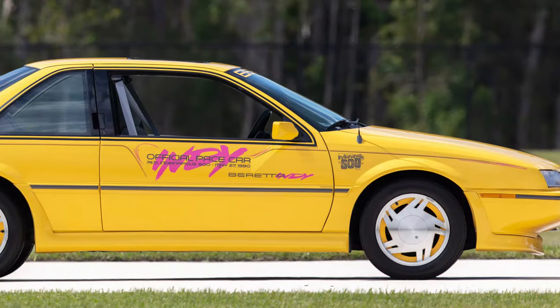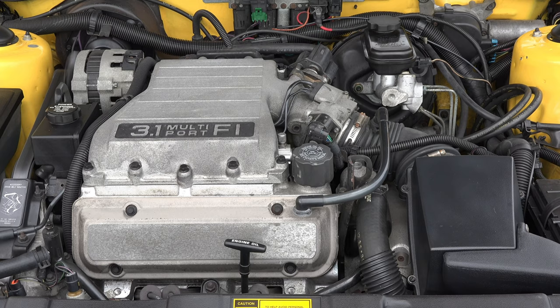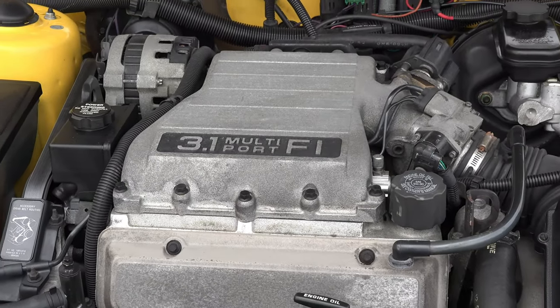All the Indianapolis 500 pace cars sold to the public were the coupes that you see here. It's got the 3.1 V6 and a three-speed automatic transmission.